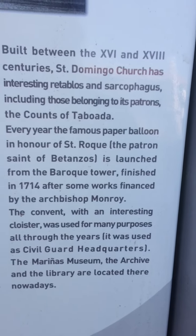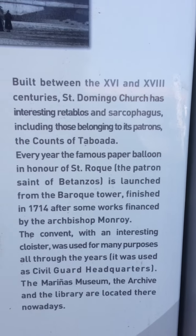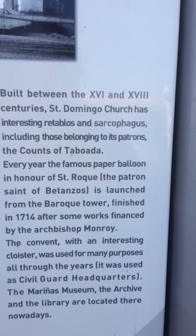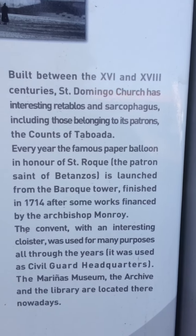Built between the 16th and 18th centuries, Sant Domingo Church has interesting retablos and sarcophagus, including those belonging to its patrons, the Counts of Taboada. Every year the famous paper balloon,